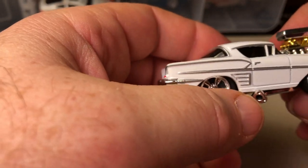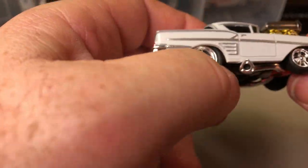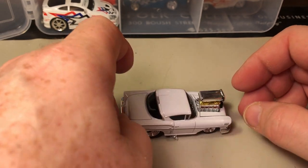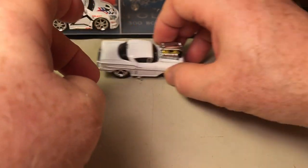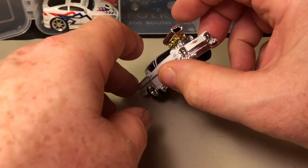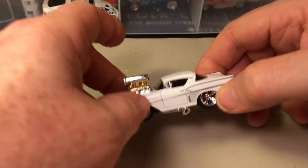Here we go — this is a white '58 Chevy Impala. This really reminds me of the car used in American Graffiti. The car didn't have a blown engine, but it sure would look cool if it did.